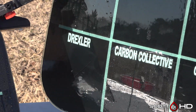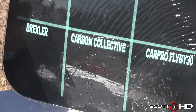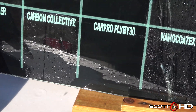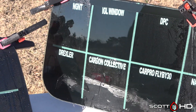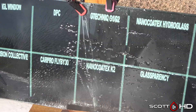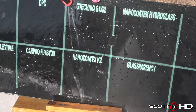Carbon Collective is still going. Car Pro Fly By 30 is a new failure as well. IGL Window and DPC had lasted less than 30 days. I know some people had asked for the Fly By 45 or 50 — I didn't get that one for this test. G-Technic G1, G2, Nano Kotex — both of their products — and Glass Parency: all four of those are looking strong.